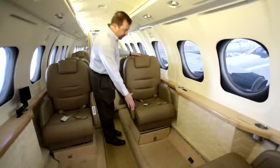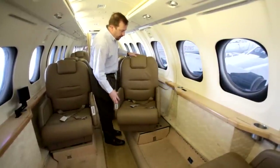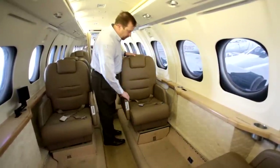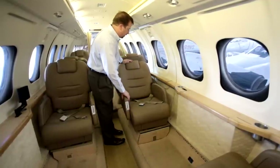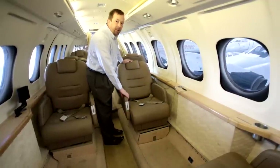The nice thing about these seats is that they come out into the aisle and can turn all the way around. They can also lay back almost completely down so that you can be very comfortable on your trips.